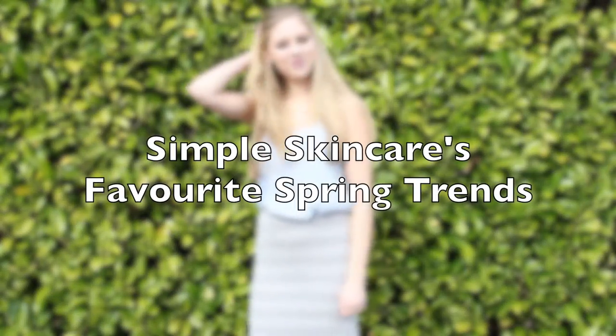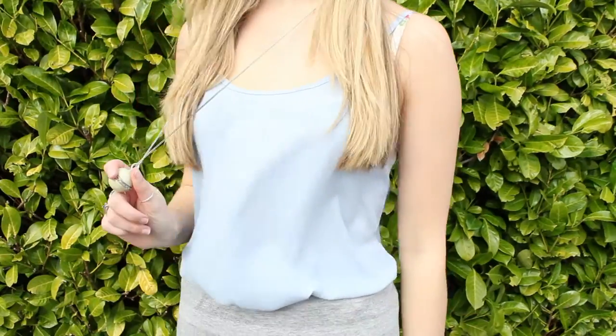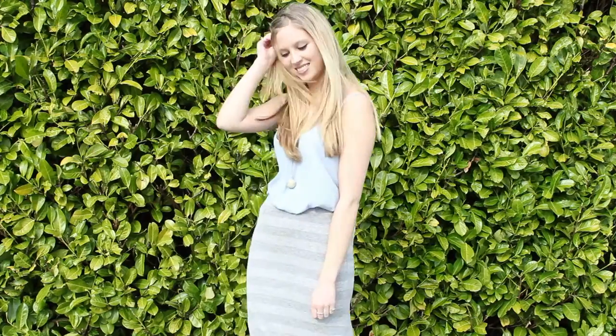Welcome to this look at Simple's favourite spring trends for 2014. Inspired by the recent Fashion Week looks, we've picked some of the best bits to share with you today.